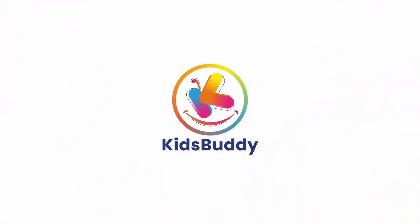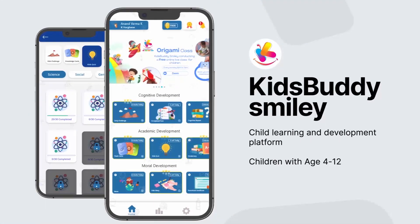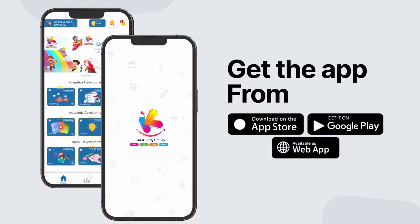KidsBuddy — your companion for life. KidsBuddy Smiley, child learning and development platform for children aged 4 to 12.